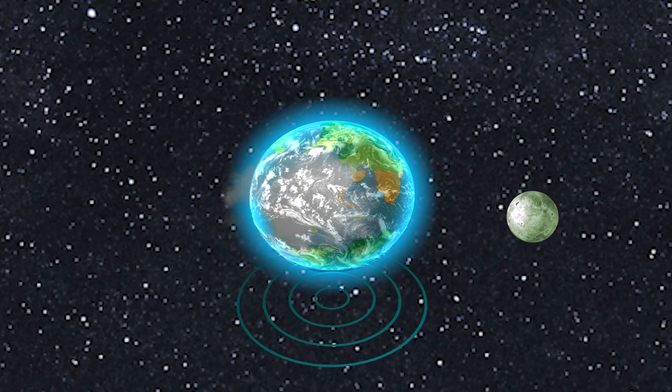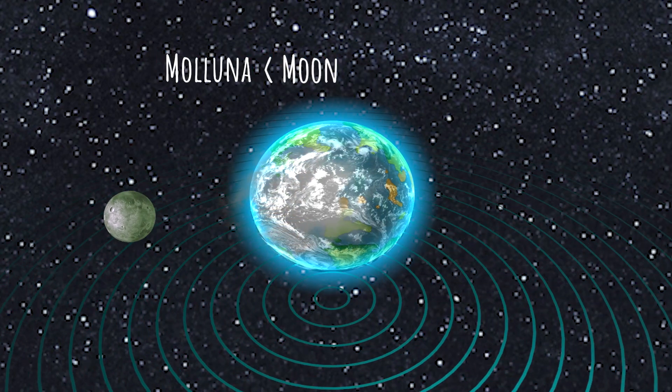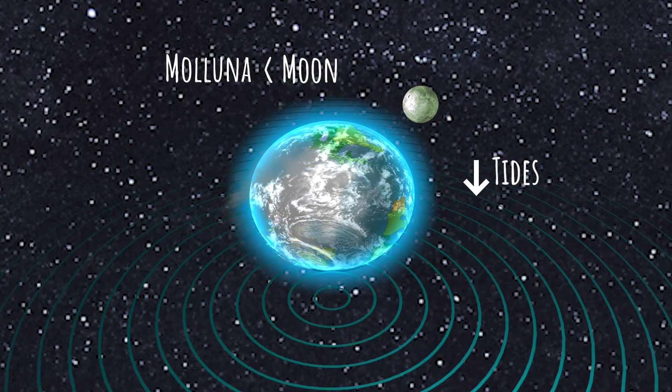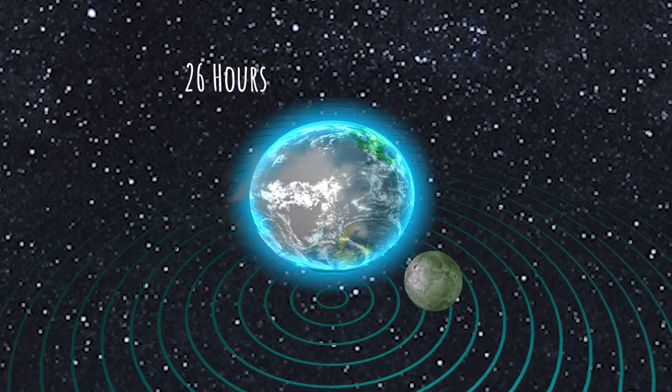Arthronia has one satellite smaller than the Moon, called Maluna. Because Maluna is smaller than the Moon, it causes a weaker gravity pull, which reduces tides and slows Arthronia's rotation. Arthronia's rotation is 26 hours compared to Earth's 24 hours.